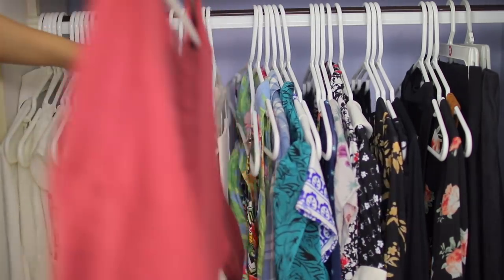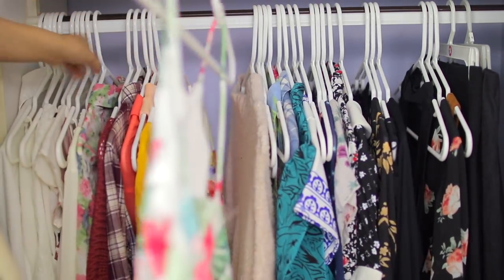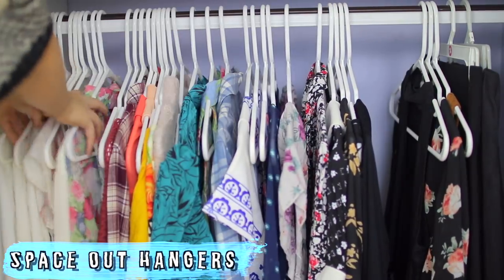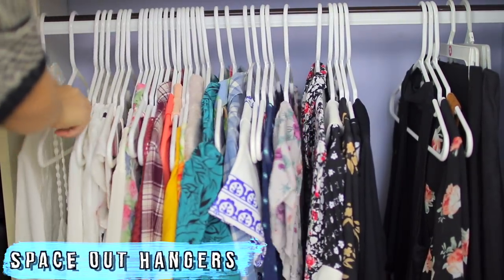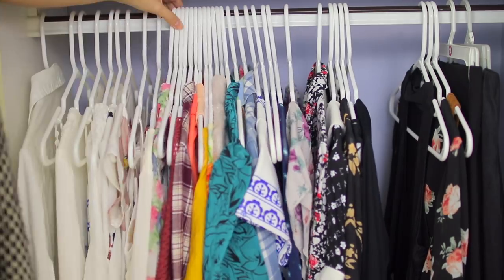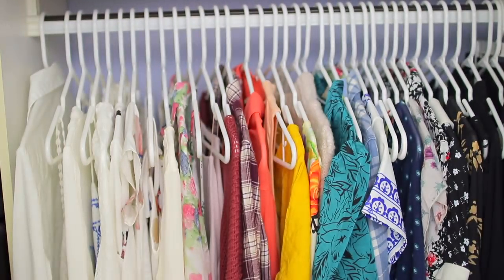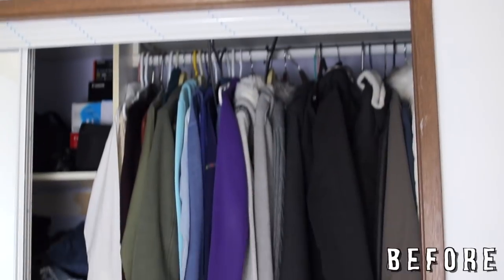In between, I like to order them in rainbow order, so from red to purple. Another thing I like to do to make it look a bit better is to space out the hangers. This kind of makes your closet look bigger and makes it look like you have more clothes, and it just looks more organized. I really like how my closet looks now.